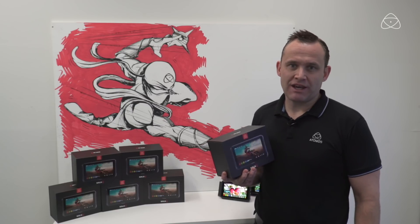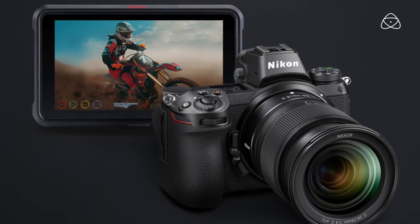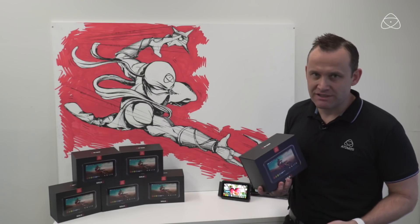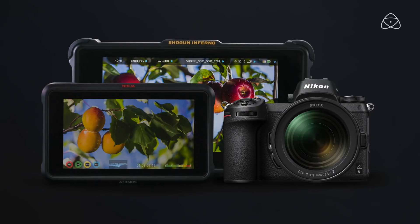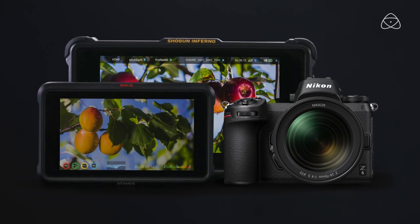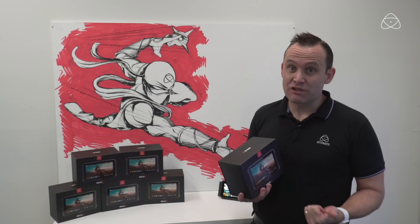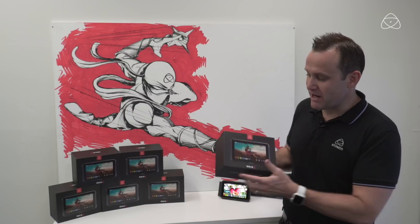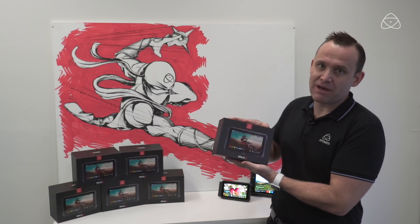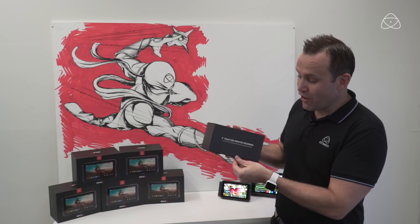What a gorgeous looking camera. It's the world's first truly mirrorless full-frame photography and video camera from a photography camera company, and what they've done is teamed up with us to give you 10-bit output in video in log. Log means HDR — all those Atomos customers already know that — and we have the perfect companion here which we're a few weeks away from shipping.